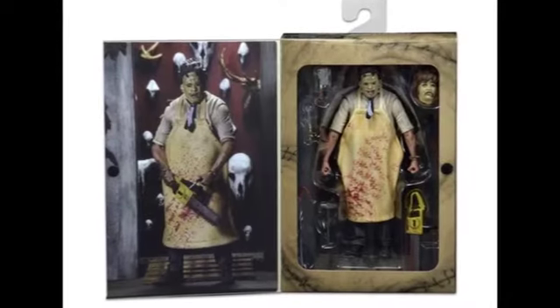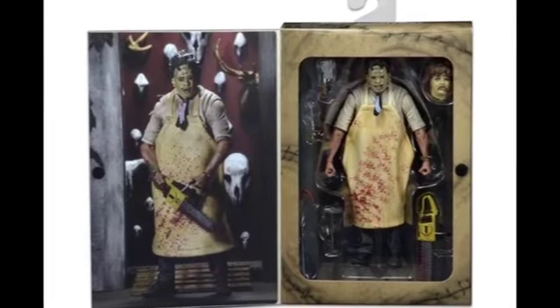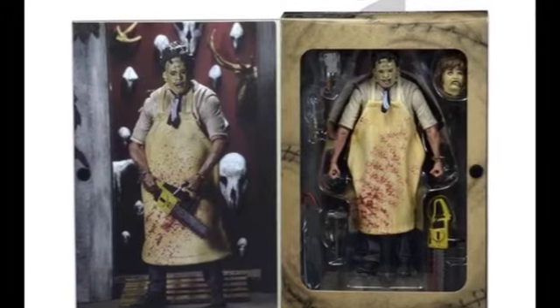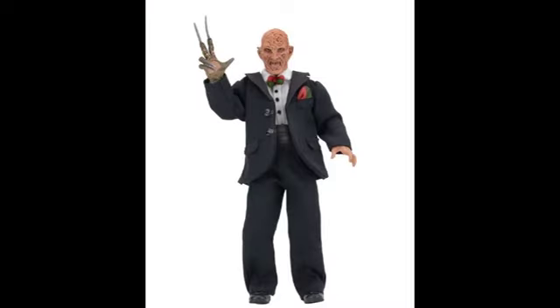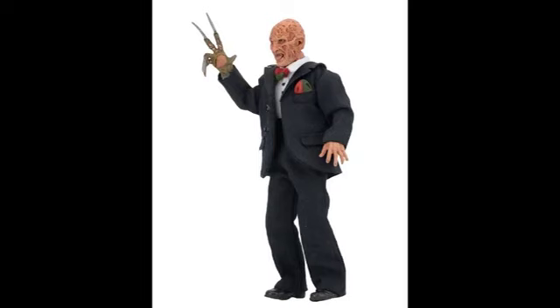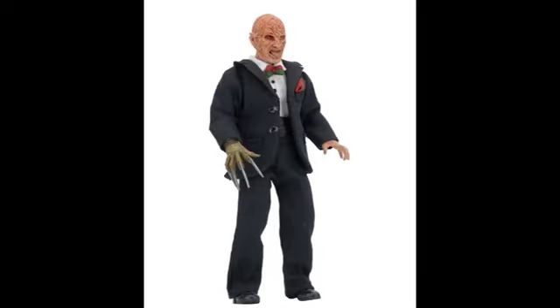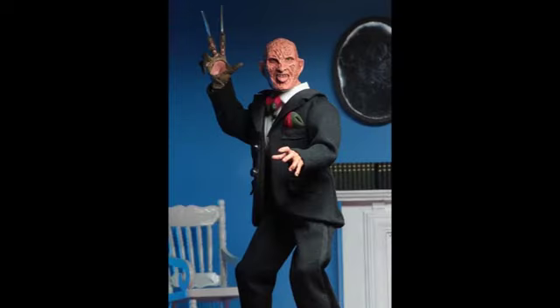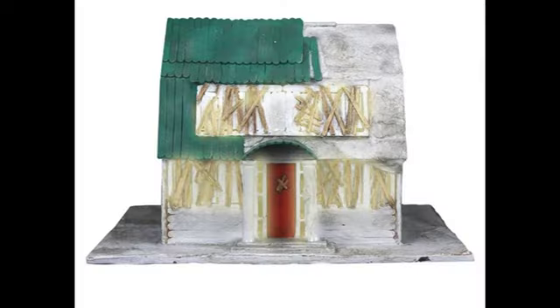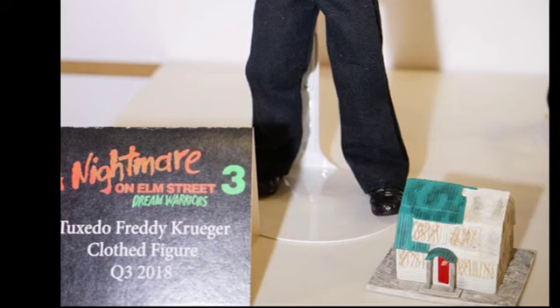And NECA, while you're killing it, could you please make a quarter scale variant of the ultimate Leatherface from Texas Chainsaw Massacre? That would be bloody awesome. NECA also announced at the 2018 New York Toy Fair two new Freddy Krueger figures from the 8-inch retro cloth line. The first one is from Nightmare on Elm Street Part 3 — it's fully poseable, dressed in a fabric tuxedo with a red and green striped bow tie and pocket square, and comes with a replica model of the Elm Street house that actually lights up. It has a release date of July 2018.